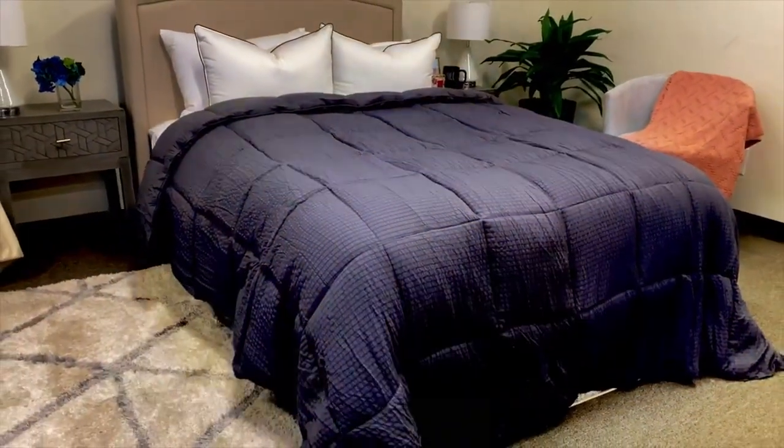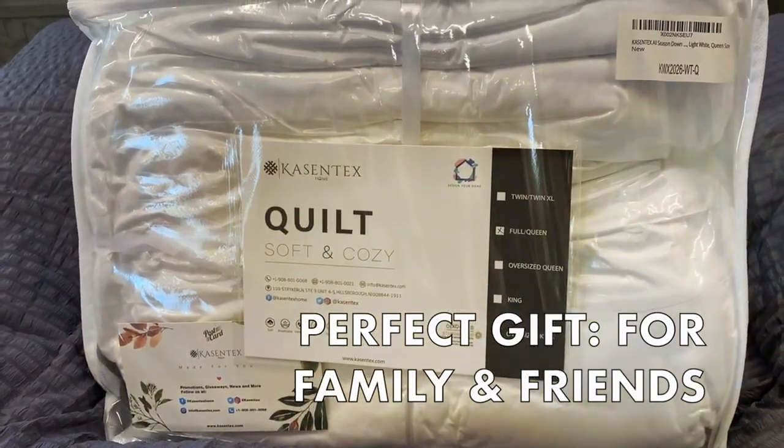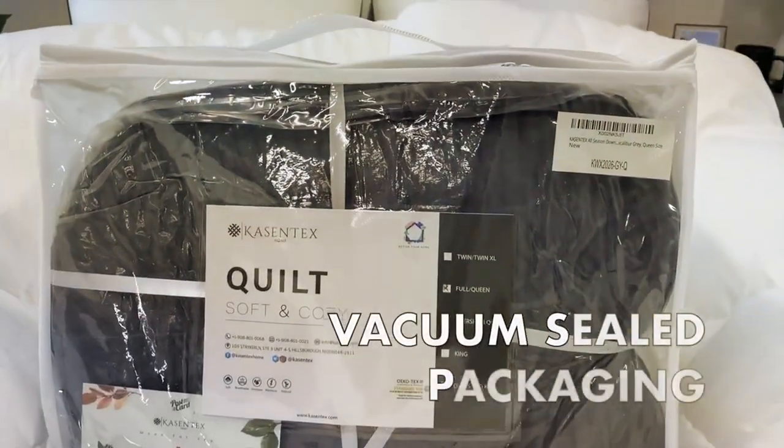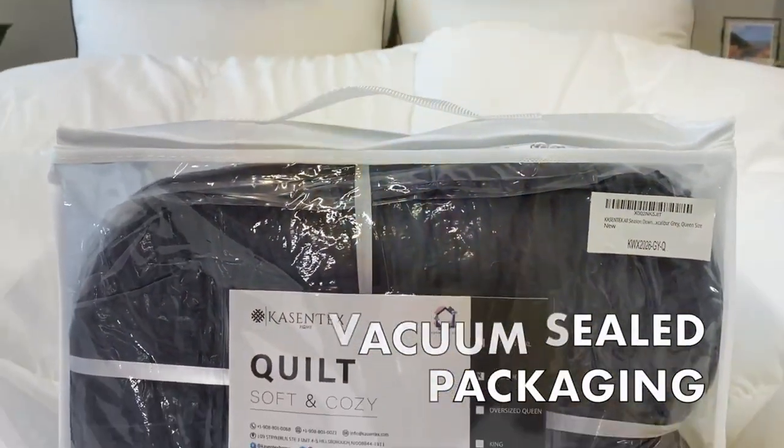Thank you for tuning in to discover the 7 best fluffy comforters for your ultimate comfort and coziness. If you found this video helpful, don't forget to hit that like button and subscribe for more fantastic product recommendations. And remember, a good night's sleep starts with a perfect comforter. See you in the next video.